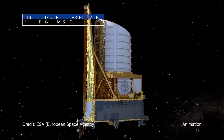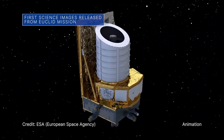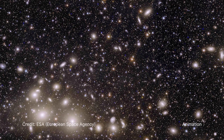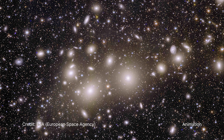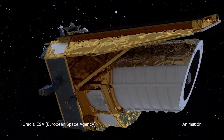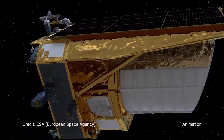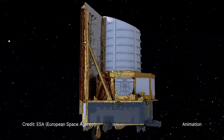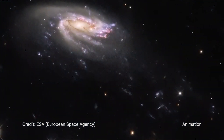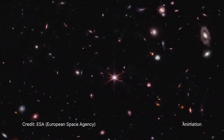On November 7th, the Euclid mission released its first science images, including this image of the Perseus cluster, a group of thousands of galaxies about 240 million light years from Earth. Euclid is led by the European Space Agency with NASA contributions, and it will begin its regular science operations to study dark matter and dark energy in early 2024.